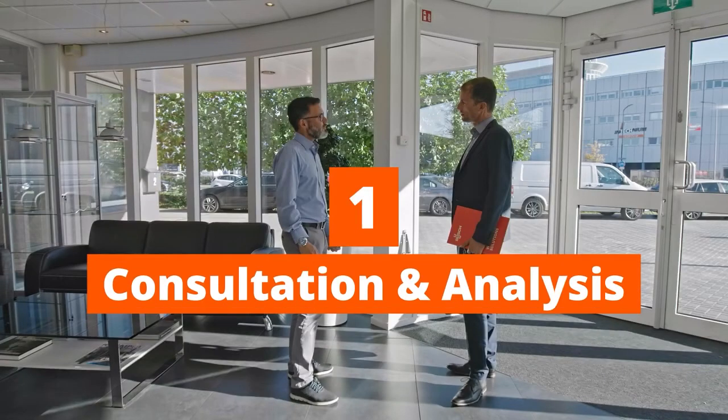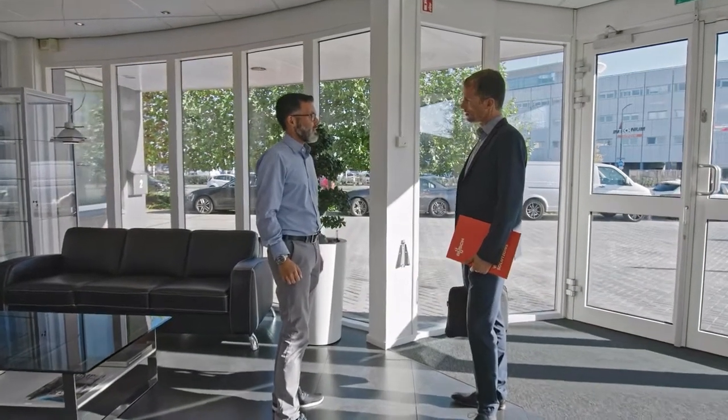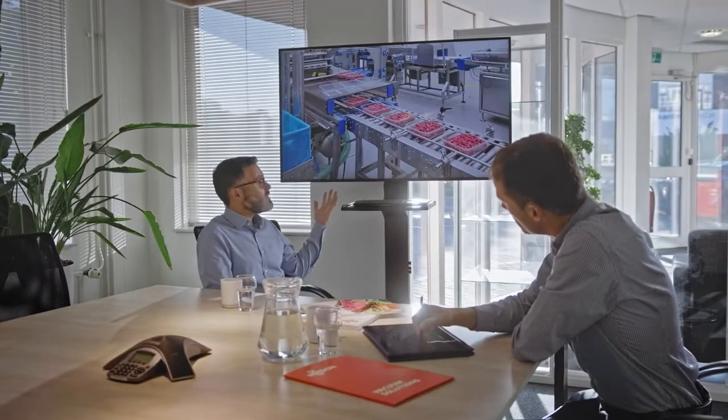Step 1: Consultation and Analysis. The initial step is to examine and understand your business' challenges and expectations. Your local Busch expert will visit you on-site and together with you we will find the best solution.